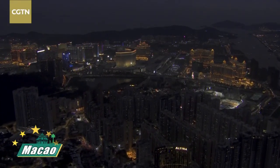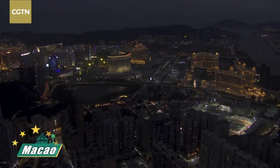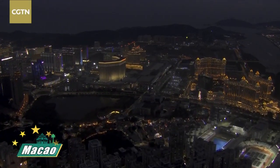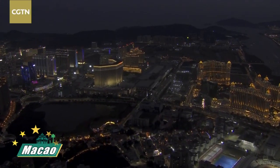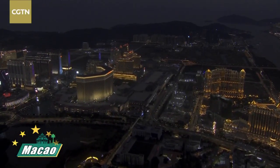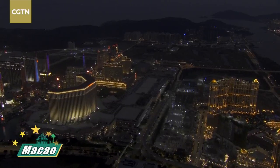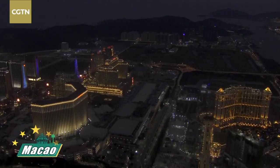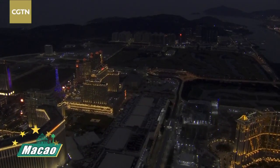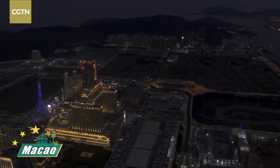Now we're on our way to Cotai and also Taipa - the extension islands of the Macau Peninsula. This place is very beautiful because many of the high-end hotels have moved to this area, which is why you will find this area brighter than the Macau Peninsula, the older part of the city. Here you can find Wynn Palace, MGM, Studio City, and the Venetian - many of the high-end hotels have moved over here.